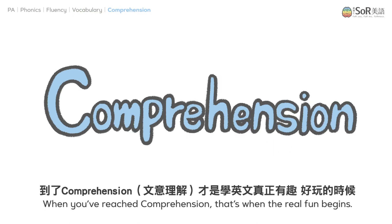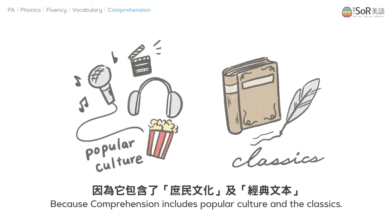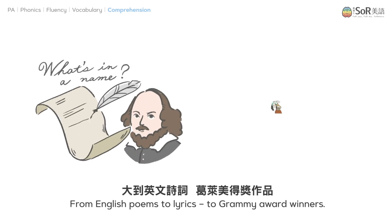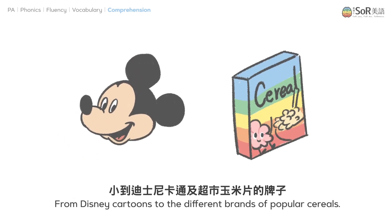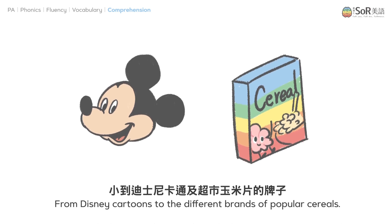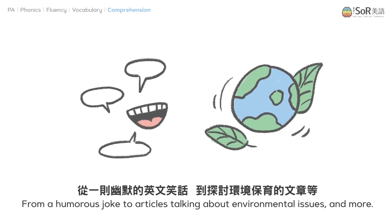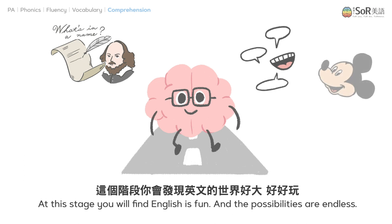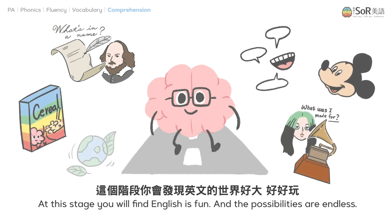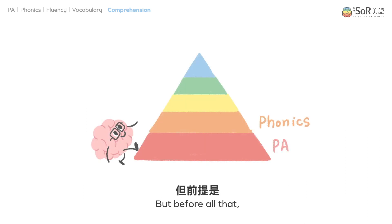When you've reached comprehension, that's when the real fun begins. Comprehension includes popular culture and the classics — from English poems to lyrics, to Grammy Award winners, from Disney cartoons to popular serials, from a humorous joke to articles about environmental issues, and more. At this stage, you'll find English is fun and the possibilities are endless. By then, you'll be able to make friends using English.